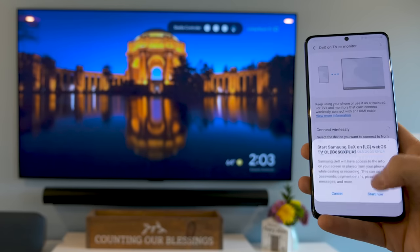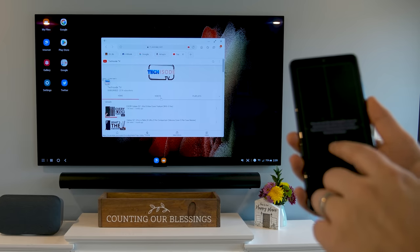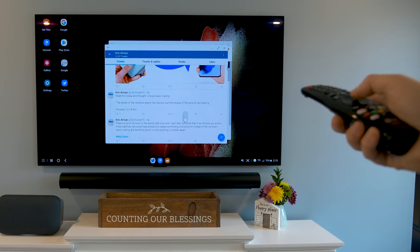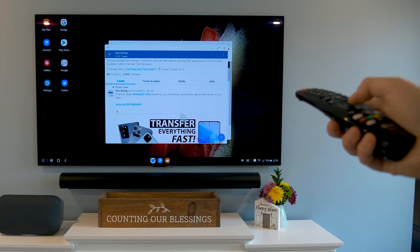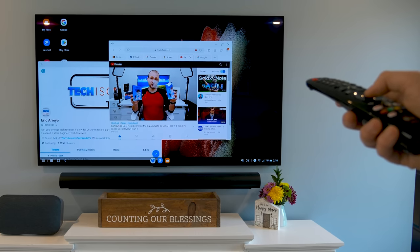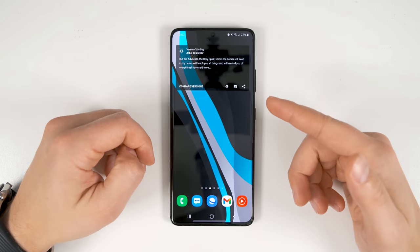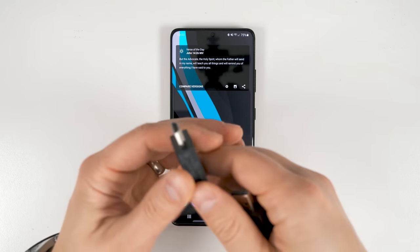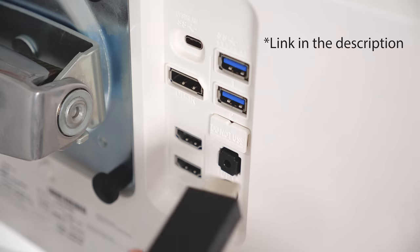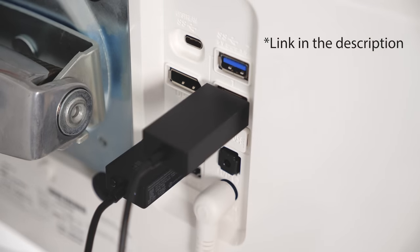Many of you know about wireless DeX, which turns your S21 Ultra into a full blown desktop computer using any TV or monitor with Miracast support. You probably didn't know that DeX can also be controlled with some TV remotes, complete with pointer and clicking functionality. Since wireless DeX requires Miracast technology, a Chromecast won't work. However, Microsoft makes a Miracast adapter — just plug the HDMI end into an available HDMI port and plug the USB end into a USB port for power. Then start wireless DeX from your phone and select the Microsoft adapter in the pop-up.